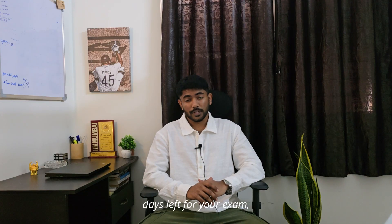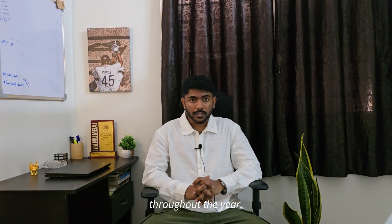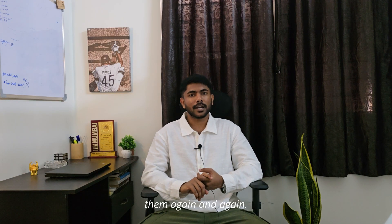When there are 3 days left for your exam, stop giving any tests, stop attempting any question paper, take some rest and collect everything that you have done throughout the year. Read all your short notes, read all your numerical notes and keep revising them again and again.